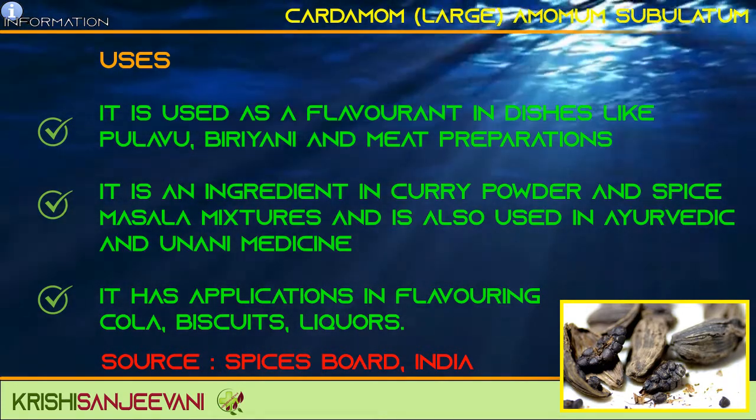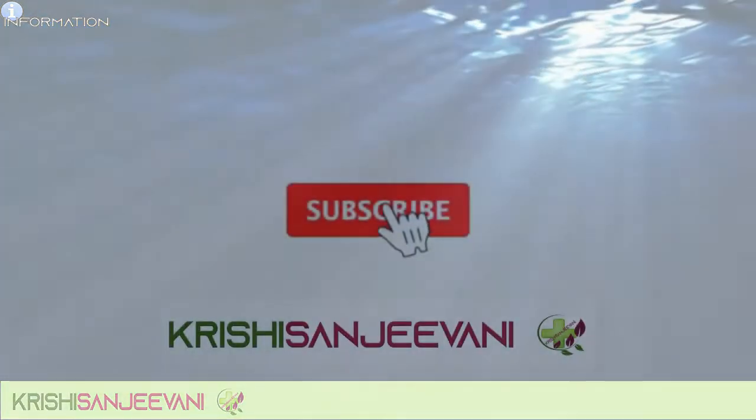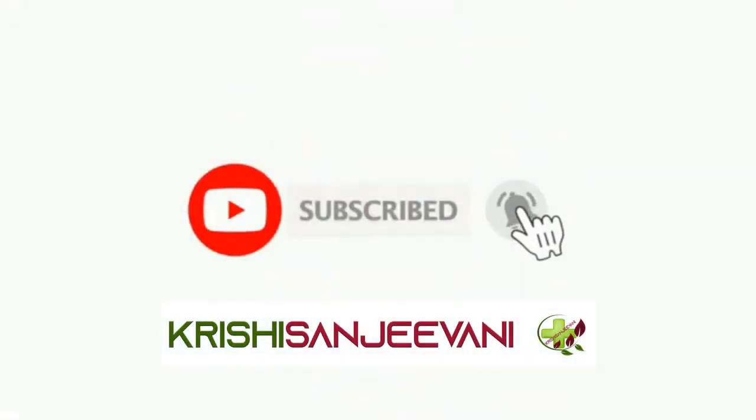Spices Board, India. For Krishi Sanchivini — Vidya Johnson.